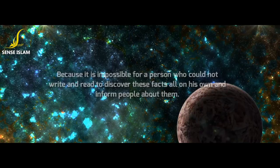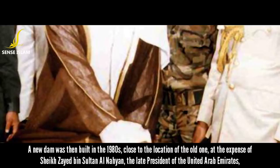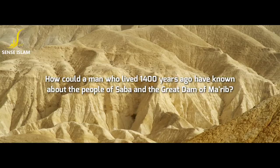A new dam was then built in the 1980s, close to the location of the old one, at the expense of Sheikh Zayed bin Sultan Al Nahyan, the late president of the United Arab Emirates. The opening ceremony took place in 1986 in the presence of Sheikh Zayed. How could a man who lived 1,400 years ago have known about the people of Saba and the Great Dam of Ma'arib?